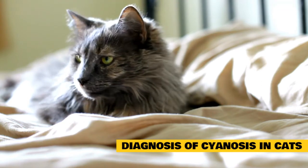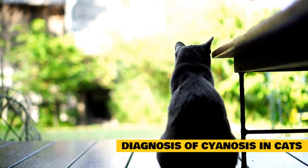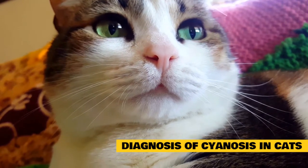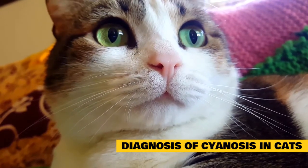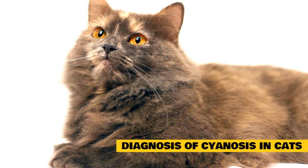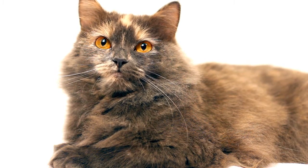Blood work including a complete blood count and a biochemical panel can help reveal the overall health of the cat. There are several factors that may hinder detection of physical signs of cyanosis. For example, the red blood cell count can affect signs of cyanosis; a pet with severe anemia and a low number of RBCs may never show signs of cyanosis. The lower the hemoglobin concentration in a pet, the more the oxygen levels must fall before cyanosis can be clinically detected. Also, patients with shock, carbon monoxide poisoning, or those with abnormal hemoglobin may not show cyanosis well during a physical exam. Keep in mind that just because your pet's gums are pink, it doesn't necessarily mean that his oxygen levels are normal. Signs of cyanosis aren't always seen until end stage or severe hypoxemia.